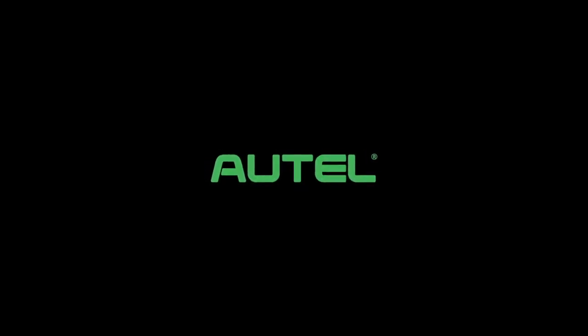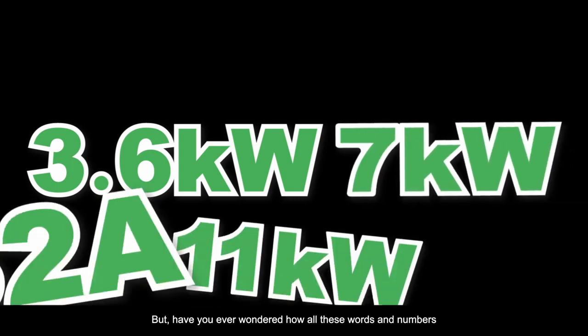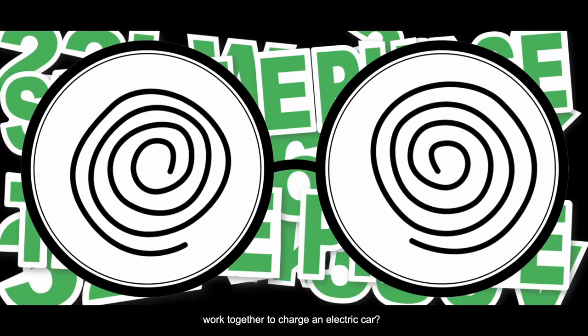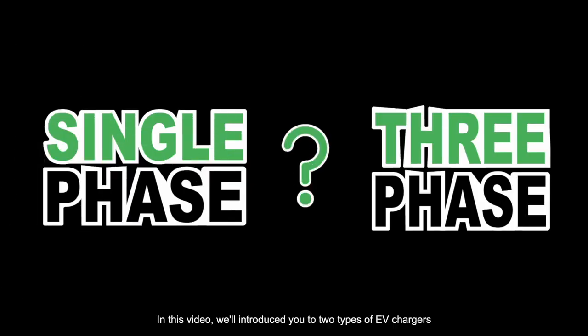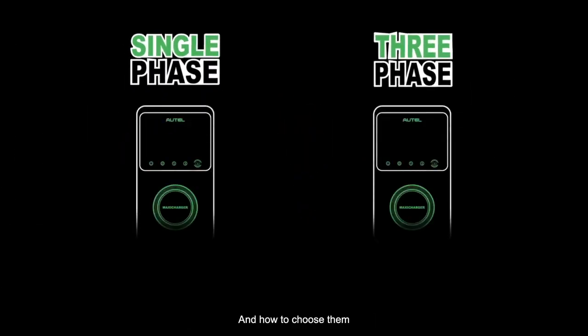The number of electric cars is climbing, and charging has become so intuitive. But have you ever wondered how all these words and numbers work together to charge an electric car? It can be confusing because there are so many ways to pour the juice into the battery. In this video, we will introduce you to two types of EV chargers and how to choose them.